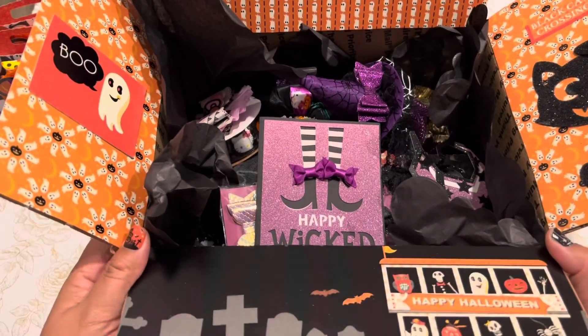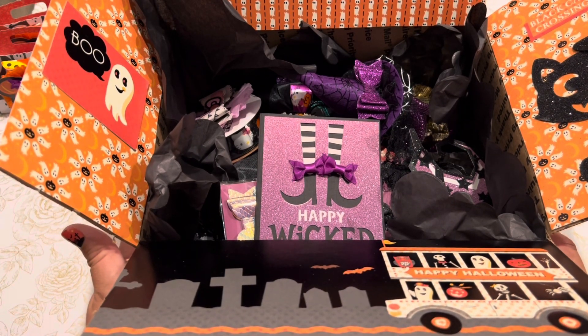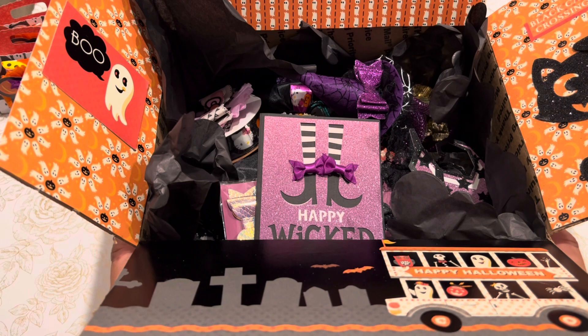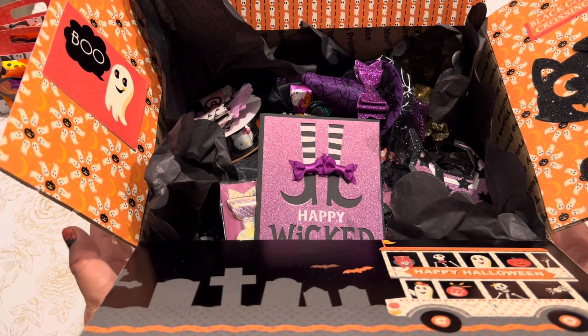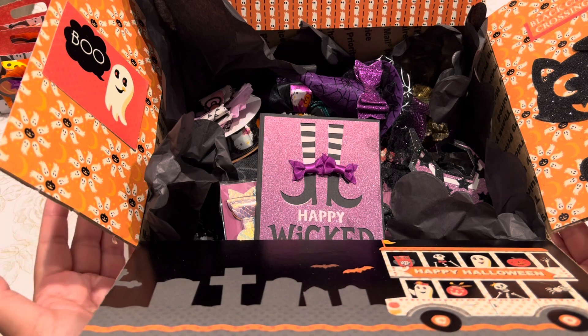Hi everyone, it's Sev. Welcome back to my channel, A Crafty Poodle Mom. I wanted to come on today to share with you a couple of Halloween projects that I had been creating over the past two months, September and October. I can't believe Halloween is right around the corner.